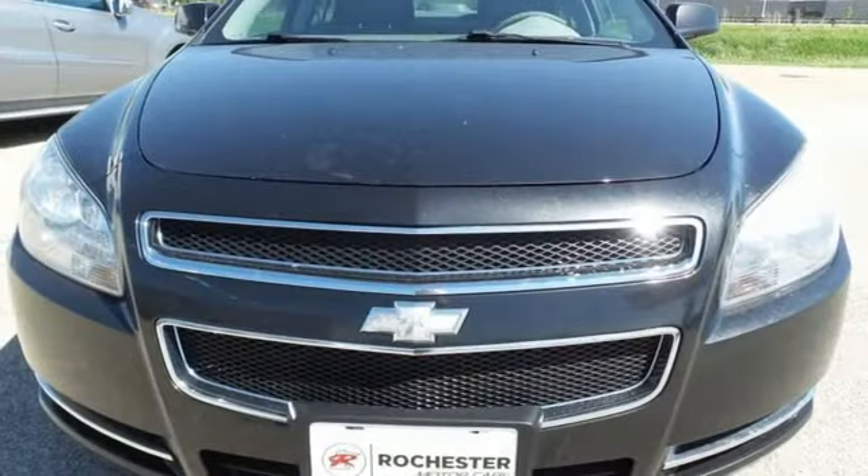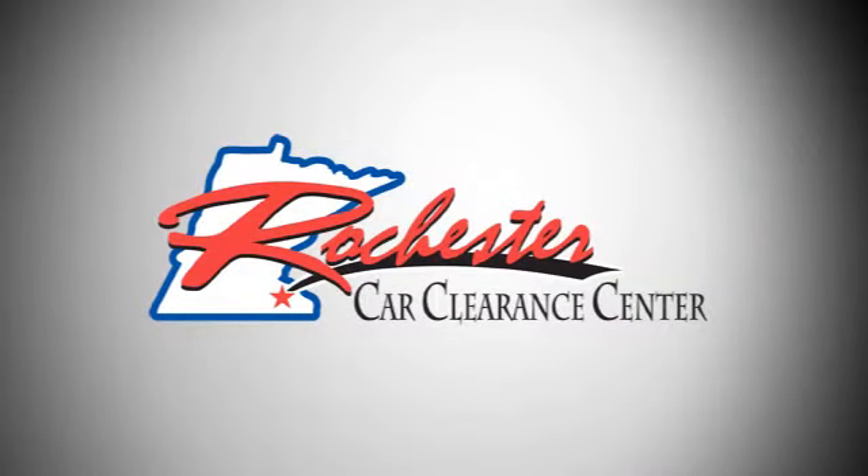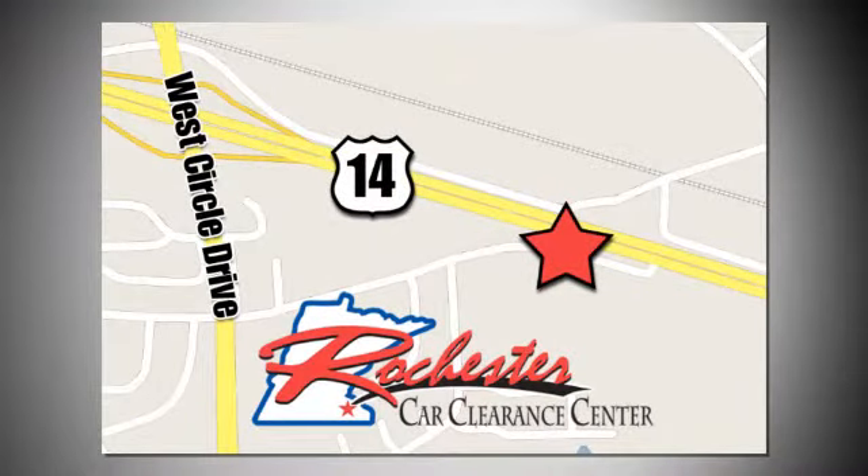Chevrolet, 100 years of icons. Hurry in today and see it for yourself. At Rochester Car Clearance Center, you get our best price, bottom line. We are conveniently located on Highway 14 West near West Circle Drive.